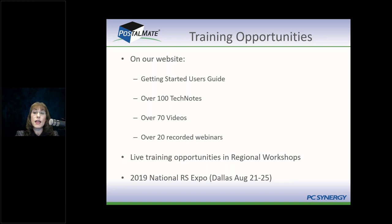On the tech notes page on our website, there's also the Getting Started User's Guide — about 70 pages, soup to nuts, covering everything about setting up PostalMate from scratch. It's a great thing to print out. We also offer national training through regional workshops throughout the country. Our last training this year will be in Anaheim, Southern California, November 16th and 17th. Regional schedules for next year will be announced around the first of the year, so look for one in your area.